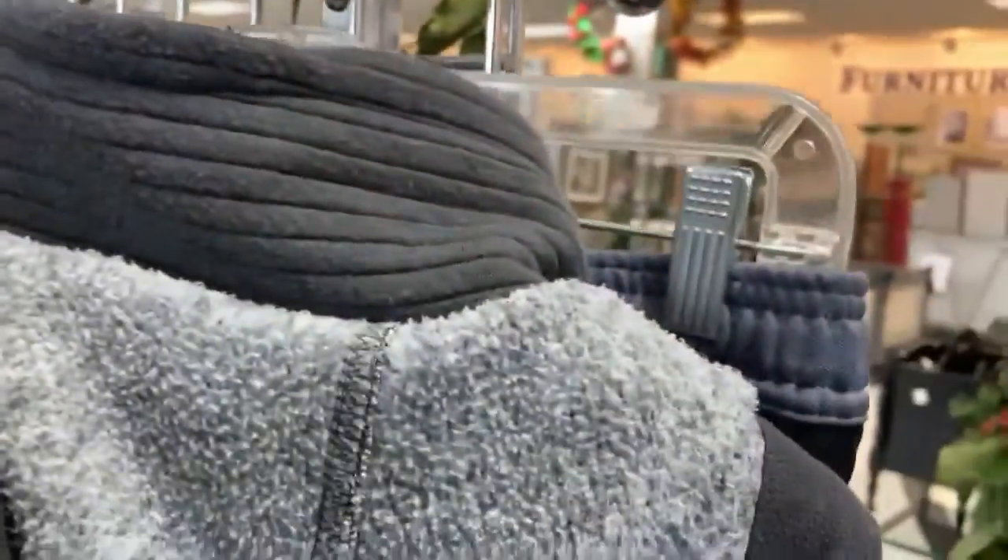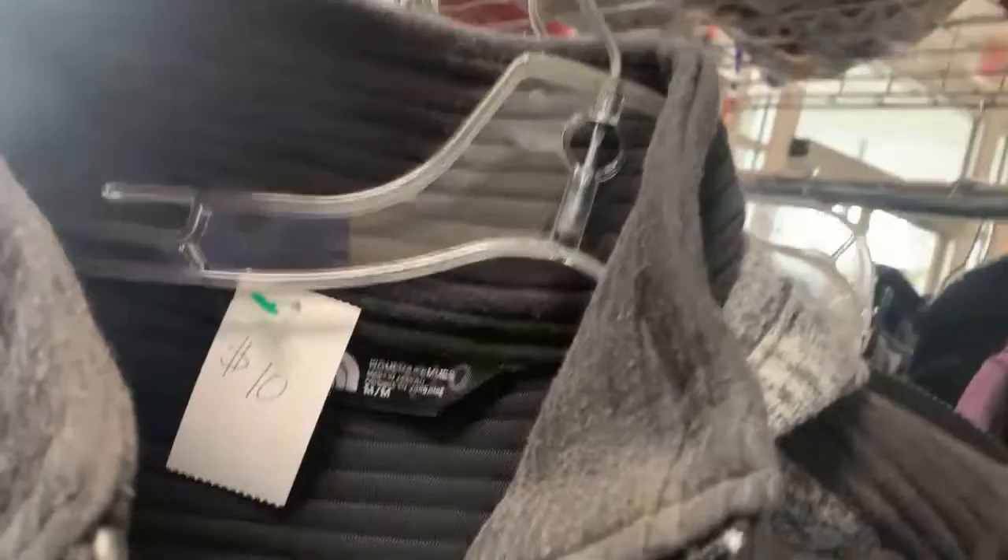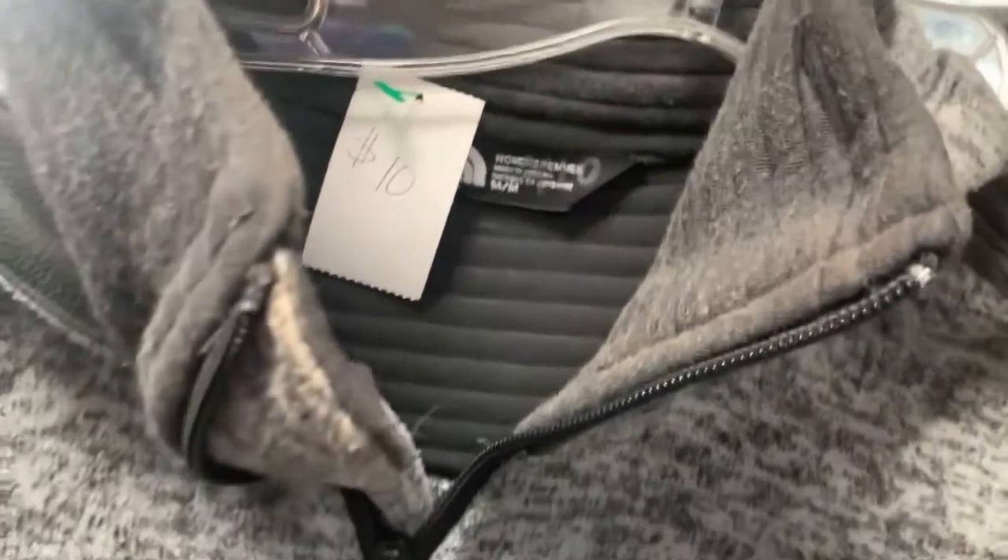Next I'm in the clothing section and I find a North Face jacket priced at only $10. It's got a little bit of pilling on it, but I really like it. This is going to be one of those items I debate keeping for myself because it is my size. So if you look on my eBay store and you don't see it, it's because I kept it.